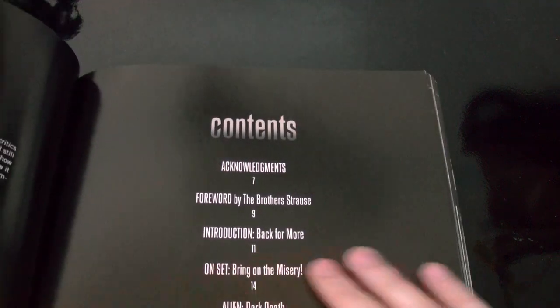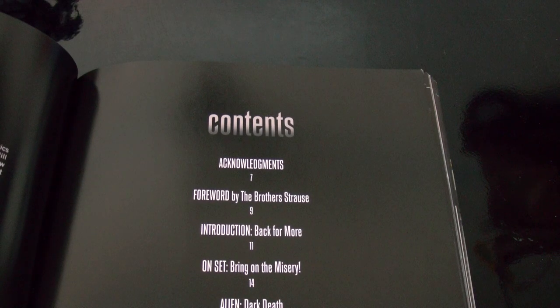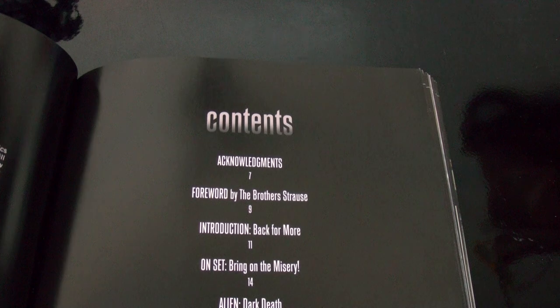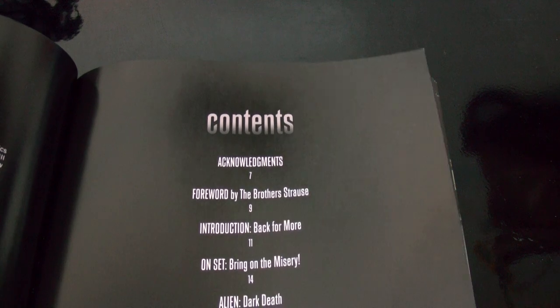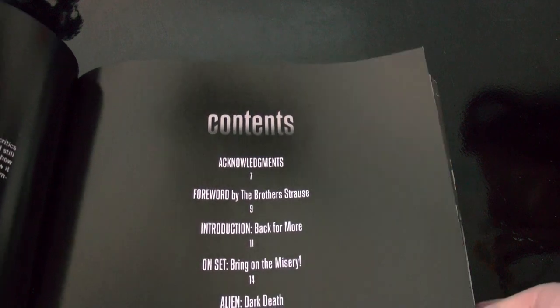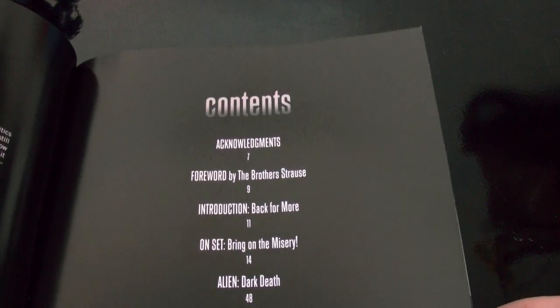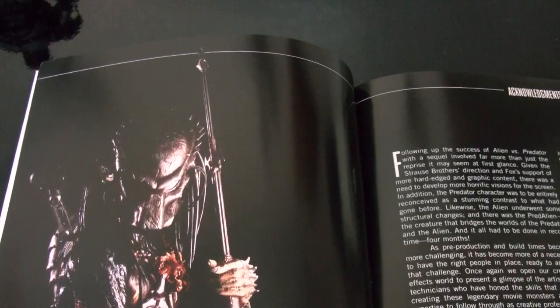This book basically covers the same things that the first book I showed has: concept, sculpting, animatronics, the crew, the people who work on it, the artists, detail stuff on the sculptures and concept stuff. It's a pretty cool book — a really good source for reference if you're an artist, and it's just a beautiful book.